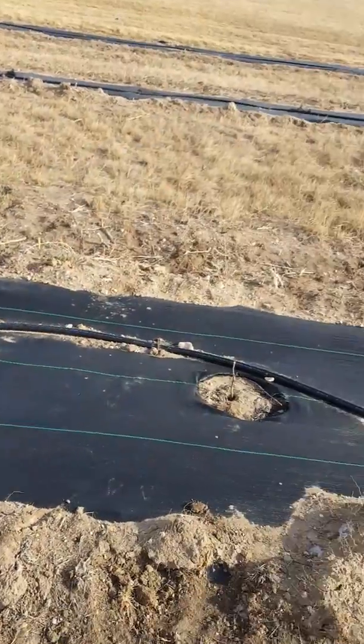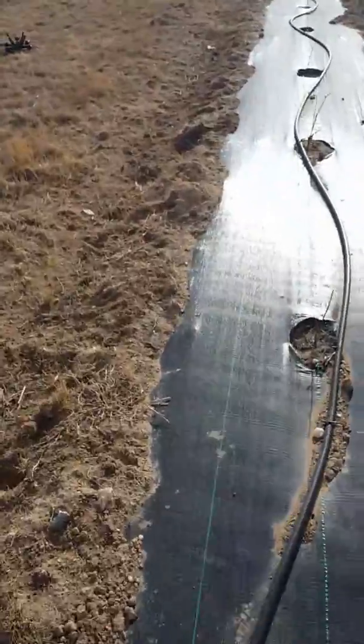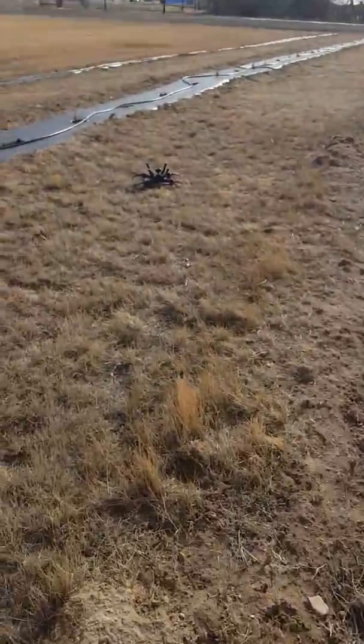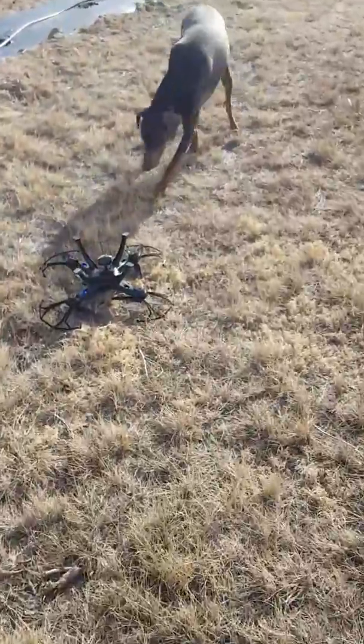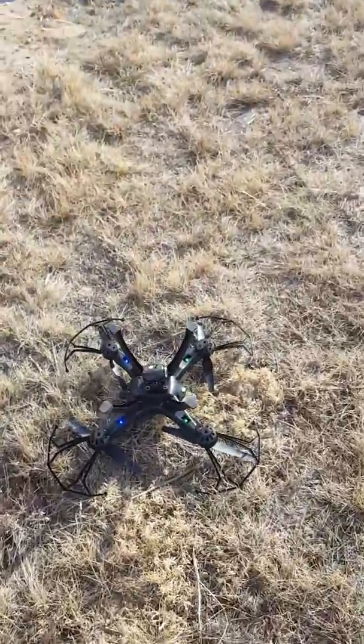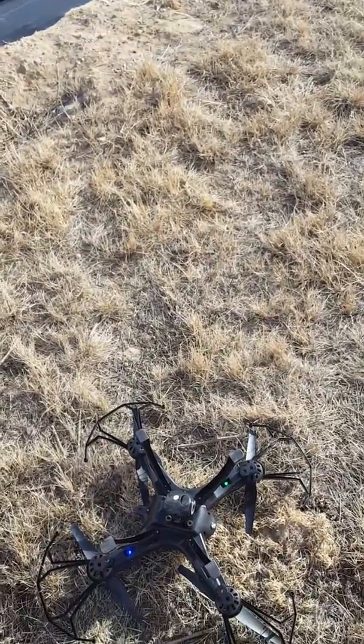Yeah, the wind just takes it right away. So that's how it does in the wind — not too well. Here in Wyoming. All right YouTube, I'll get back at you when it's a little bit warmer and a little less wind.